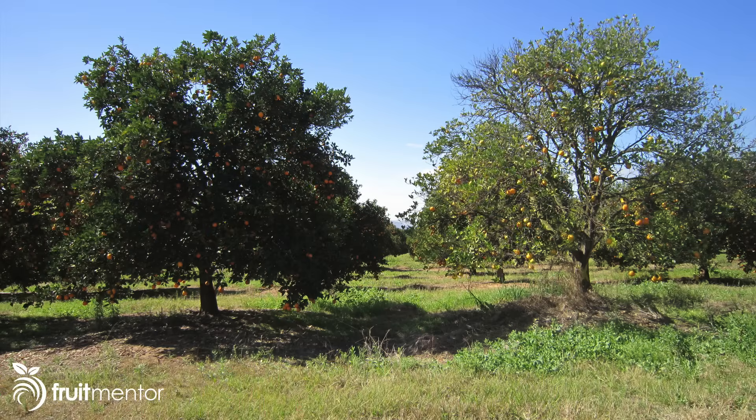Here you see a photo of an infected tree on the right and an apparently healthy tree on the left. One thing that's really terrible about this disease is that a tree can appear healthy but actually be infected and spreading the disease, and it doesn't even show up on a test. So even though the tree on the left looks healthy, more likely than not it's actually infected and spreading the disease.